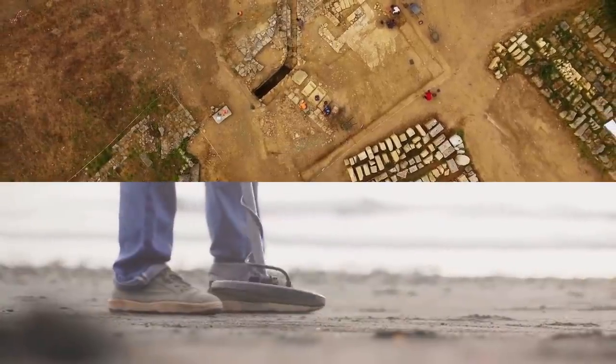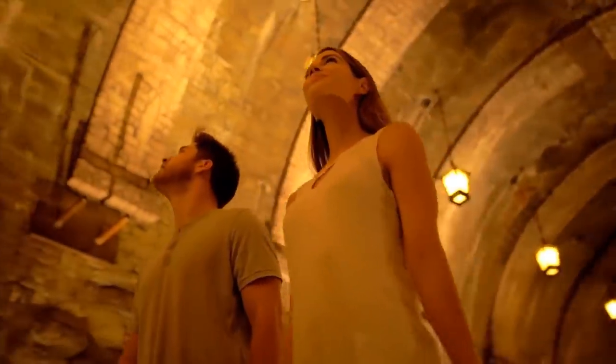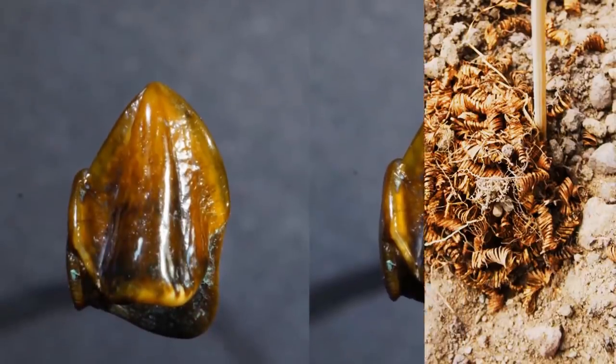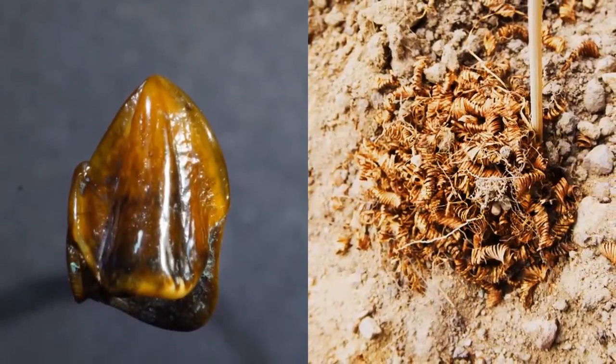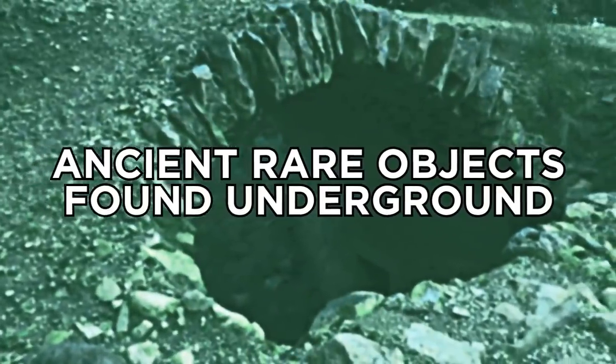Archaeologists and amateurs have made some incredible discoveries which can either reveal valuable information about the past or create entirely new mysteries. From 10 million year old teeth to thousands of baffling golden spirals, here are some of the most interesting ancient rare objects found underground.